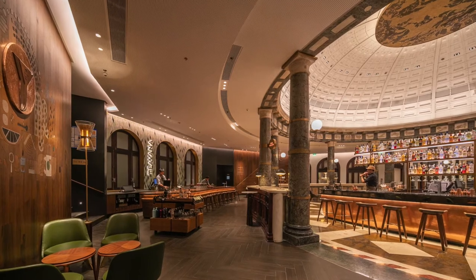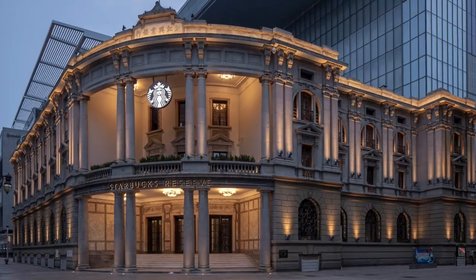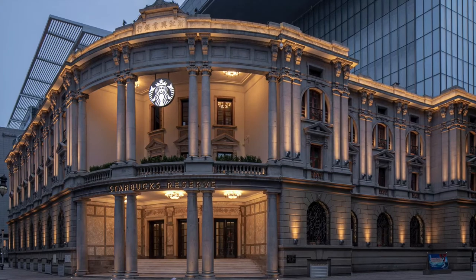One judge noted that the lighting beautifully embraces the existing architecture, highlighting everything in the best way possible.